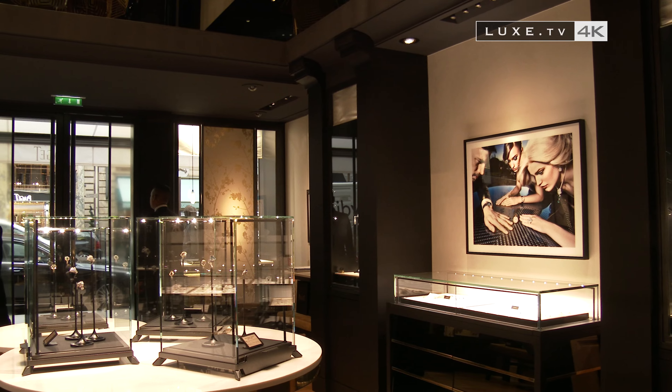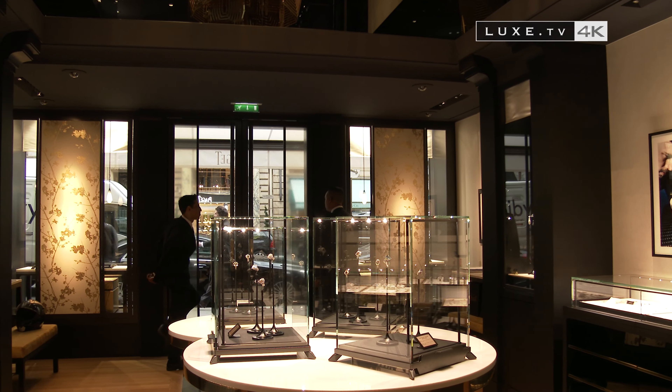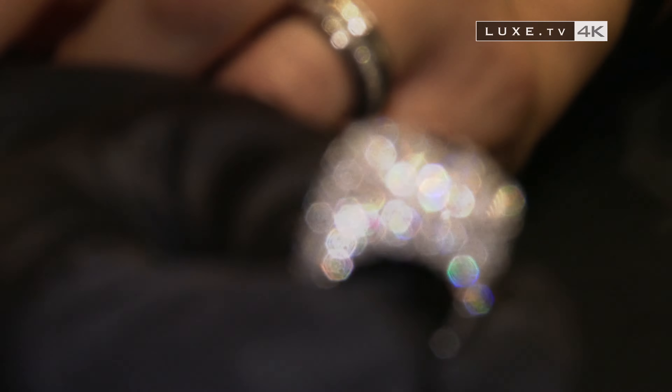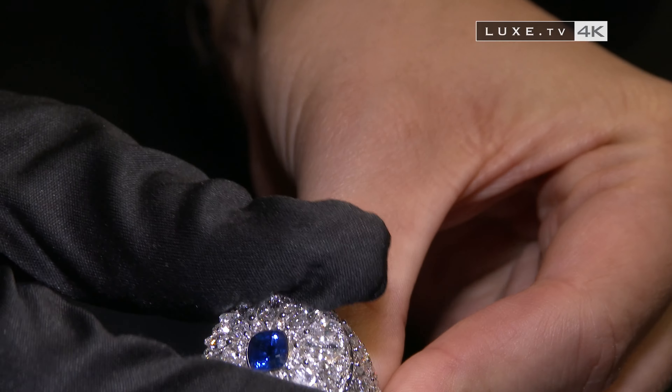Piaget is the patron of the city of Venice and has contributed to the renovation of the clock tower of the city of Doge. Locations that inspire ever more iconic pieces of Piaget expertise, including the mysterious ring linked to the lion in the clock tower.